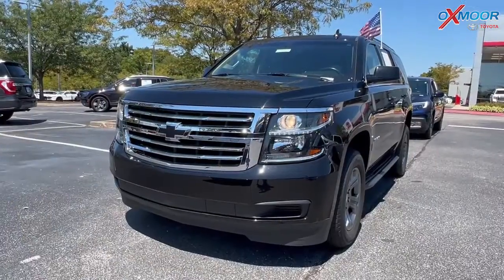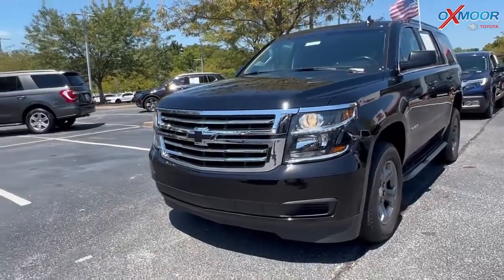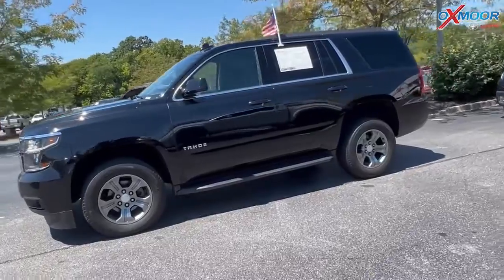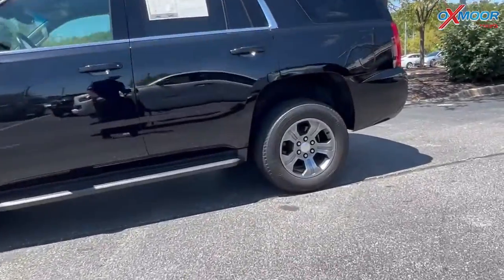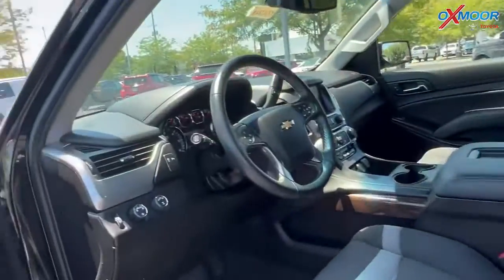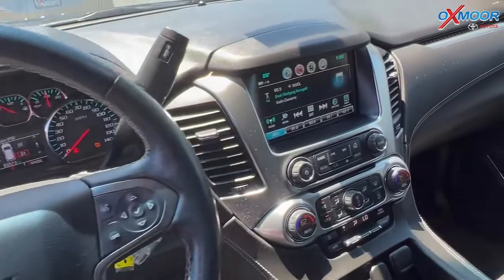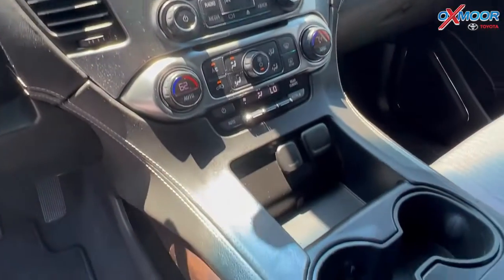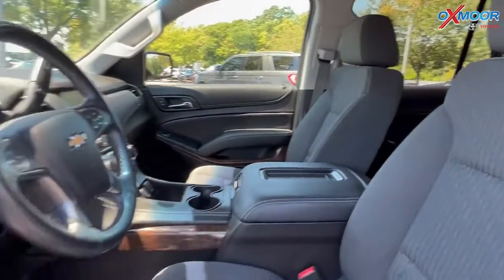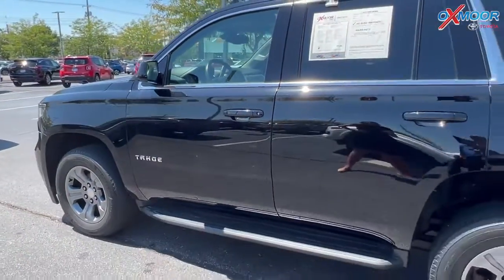Our second vehicle is a 2019 Chevrolet Tahoe LS. The exterior color is black. This is four-wheel drive. This was locally owned — clean Carfax with one previous owner. There is going to be a backup camera. The interior is in black cloth. Mileage is 63,529 and the price is $42,995.